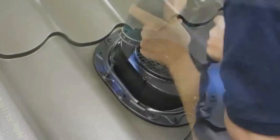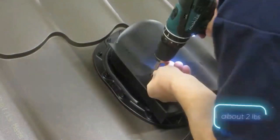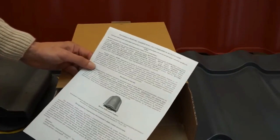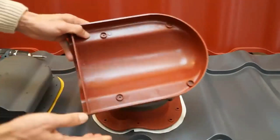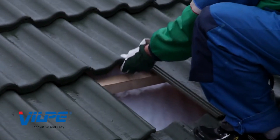It features a durable construction and sleek design to complement your roof aesthetics. The Chronoplast WPI roofing membrane provides superior waterproofing, ensuring your roof remains leak-free even during heavy rain. Together, they form a reliable and long-lasting roofing system that protects your home from the elements.